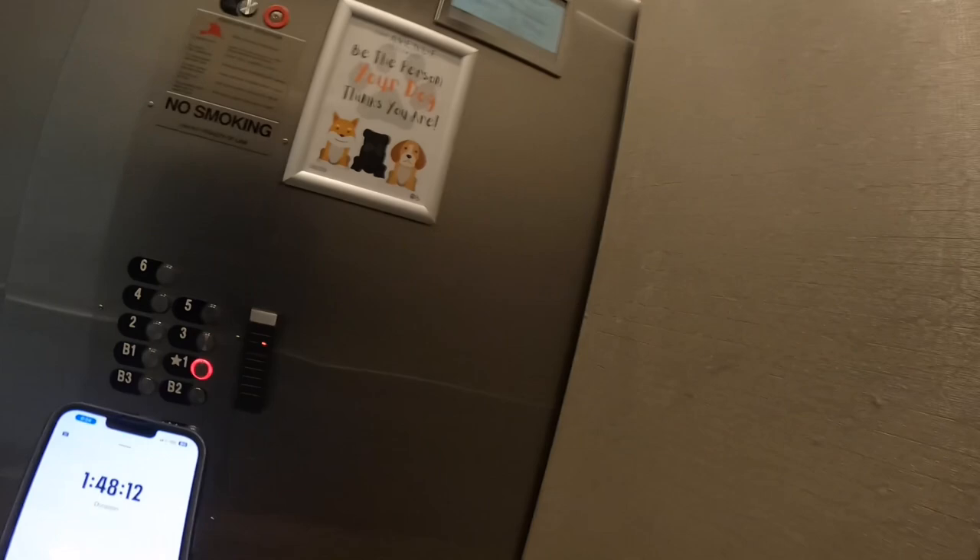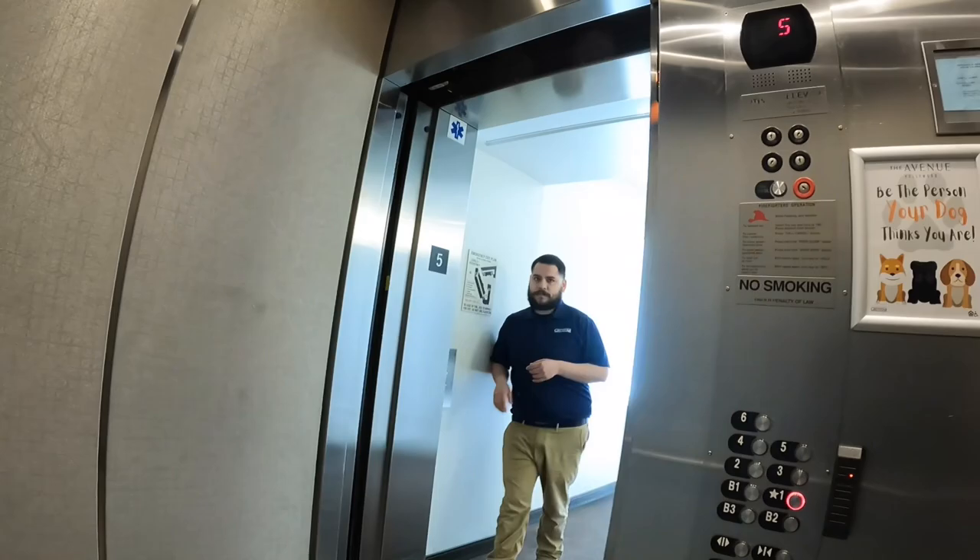We've been out here for an hour, 48 minutes. We've got three orders — I think we're at 28 bucks. Obviously that's not good. We've got 16 miles on the EMU Cruiser. I did not come out here with a full charge — I thought it had more charge than it did.